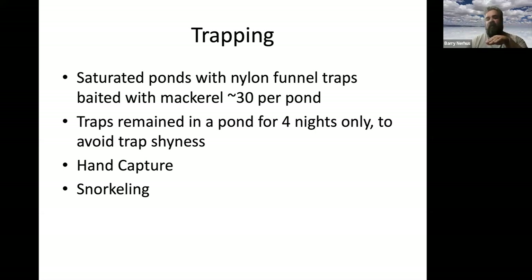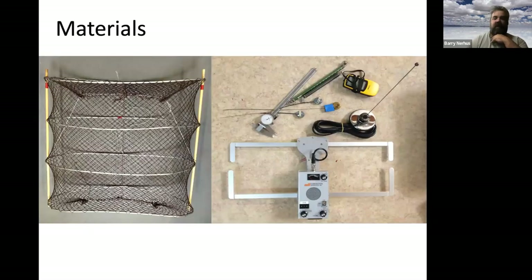You can also snorkel and hand-capture, but do water quality testing first and check for toe-biters and leeches — I've encountered all those things. Here's what a hoop-net funnel trap looks like. They're all built by hand, taking about eight hours each, so they're very precious to me. On the right is a small toolkit: transmitters, calipers to measure, scales, GPS for telemetry.